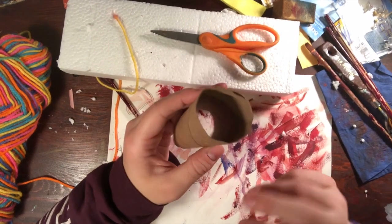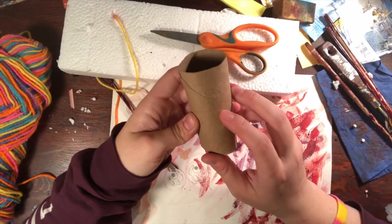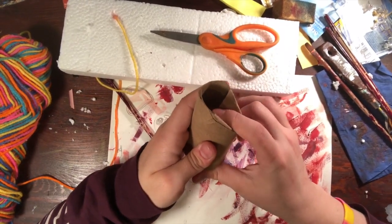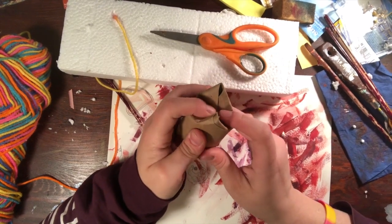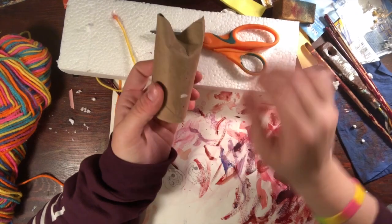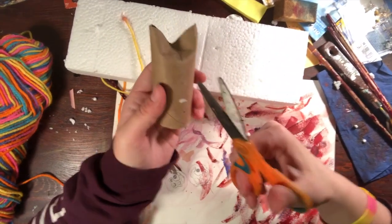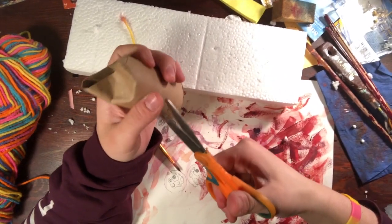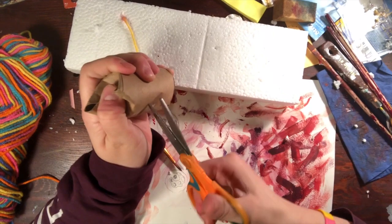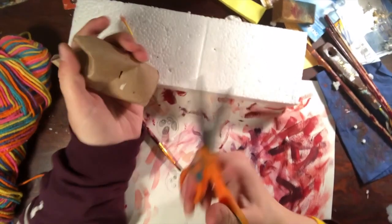For my toilet paper tube, I'm going to try and turn it into something completely different. So I'm going to fold down one side and fold down another side. That kind of makes it look like it has ears a little bit. Then I'm going to take some scissors — ask for help from your grown-up at home — and poke a hole in my toilet paper tube.